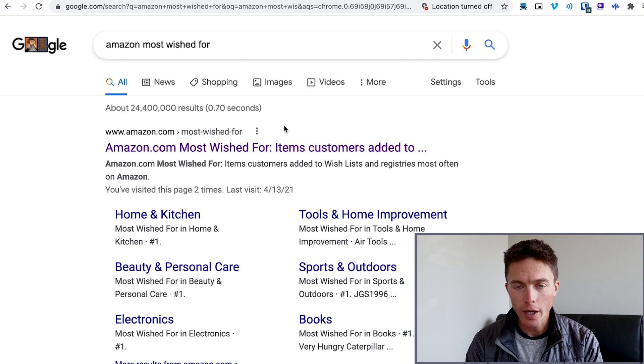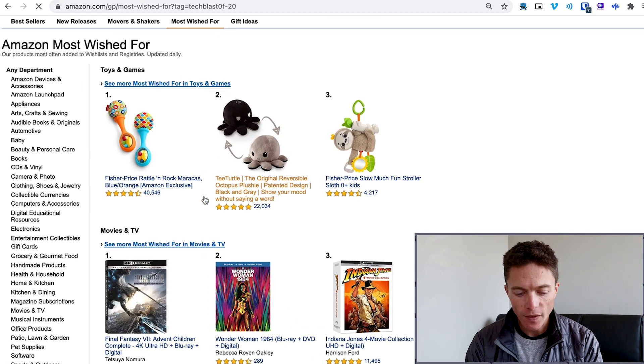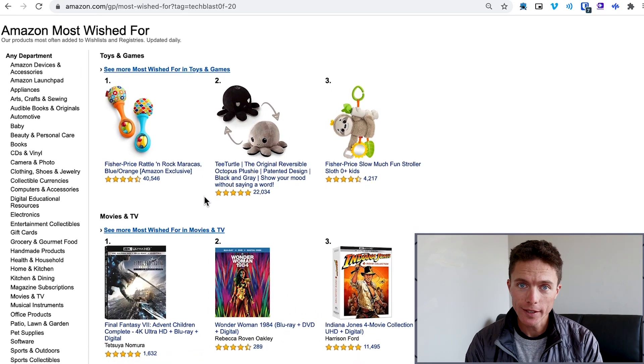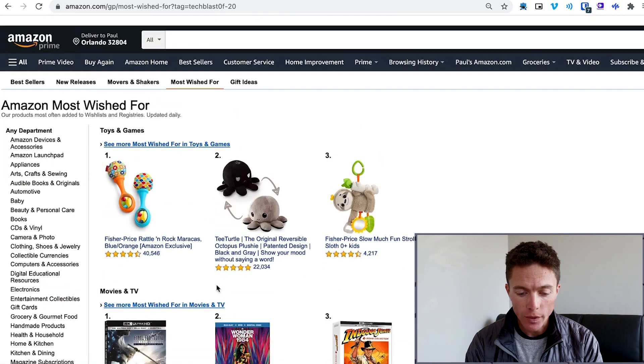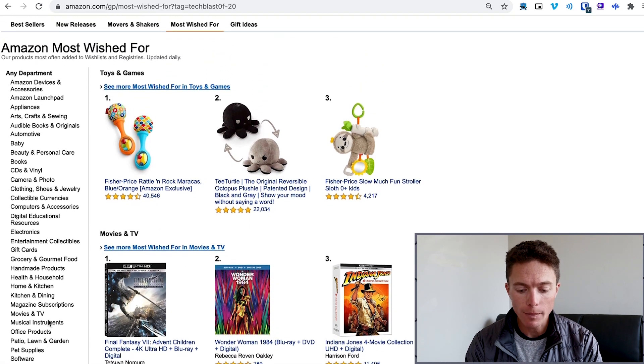Now, one last category I want to show you here. If you just search for 'Amazon most wished for' on Google, it comes right up as the first result. These are items that people have added to their wishlist — and obviously they want to buy them. So for impulse buying, these are gold. If they put it in their wishlist and then see it on Facebook marketplace, there's a really good chance that they're going to impulse buy it.